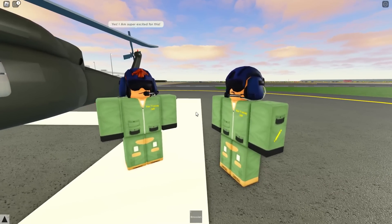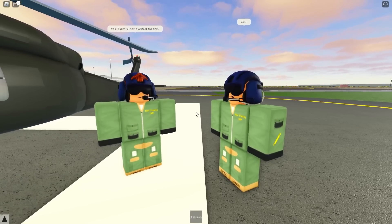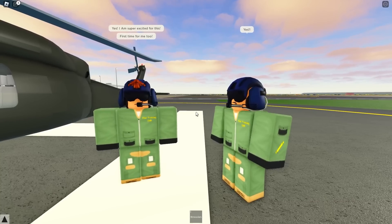Everyone excited? Everyone ready? Boarding an aircraft carrier for the first time. Honestly, pretty nervous. I'm kind of nervous. It's definitely going to be very loud, very chaotic, but it's a once-in-a-lifetime opportunity. Remember that.